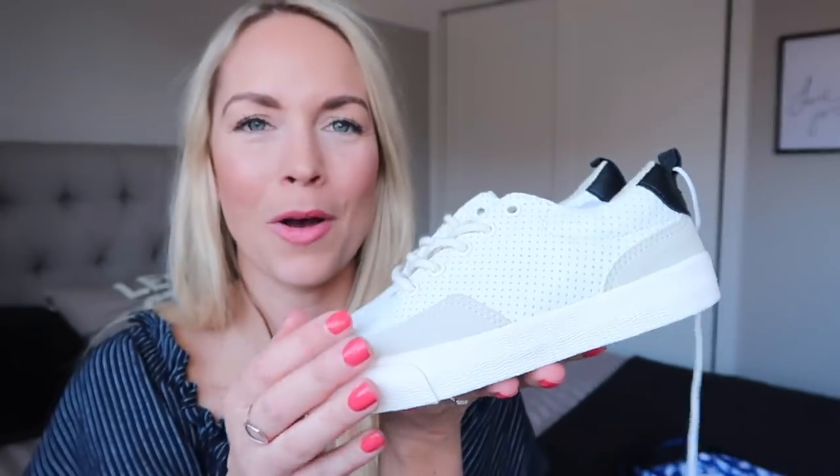And to go with those trousers, we picked up some really cute smart shoes. They are like a cream pleather trainer, and I just thought they look really, really smart and also quite trendy and cool. I think they'll get a lot of wear out of these, so we've got those again for the two older boys.